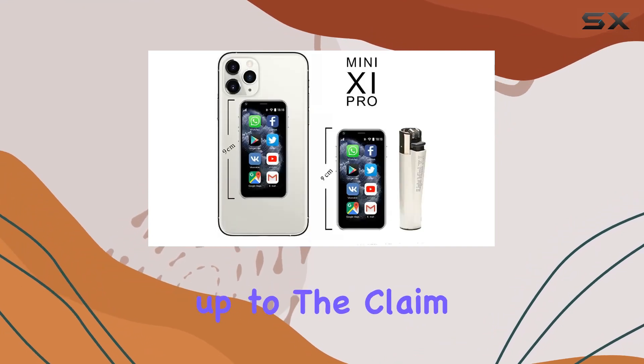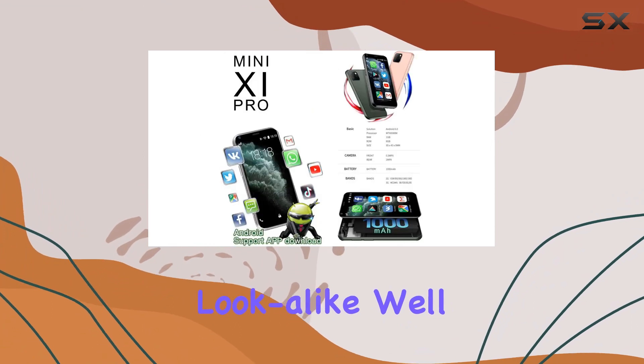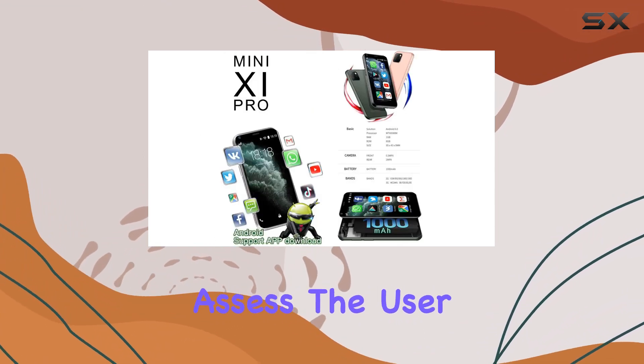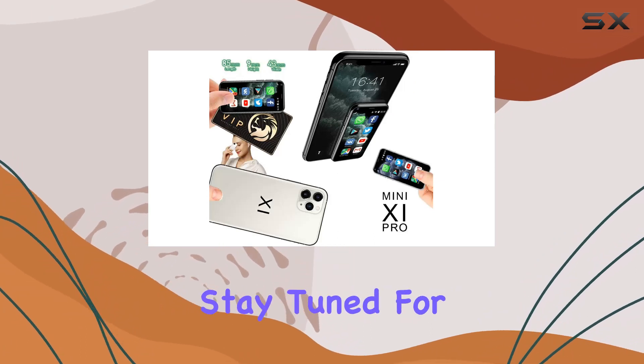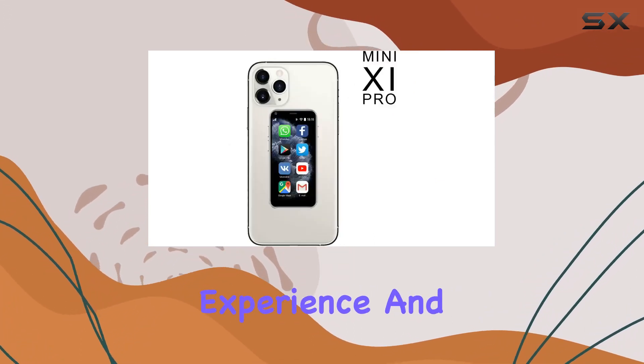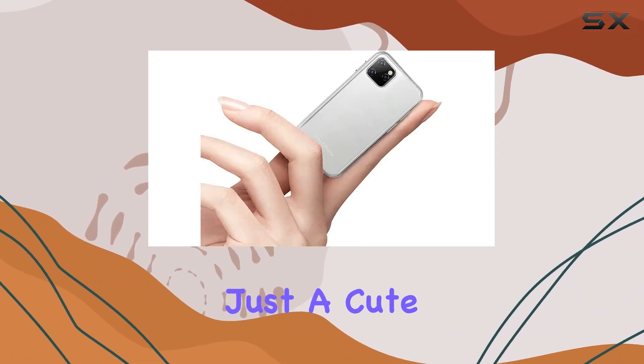But does it truly stand up to the claim of being the world's smallest Android 11 Pro lookalike? We'll explore its real-world performance, assess the user interface, and put its functionality to the test. Stay tuned for the hands-on experience and results — let's see if the iLite Mini Smartphone 11 Pro is worth the hype, or just a cute novelty.